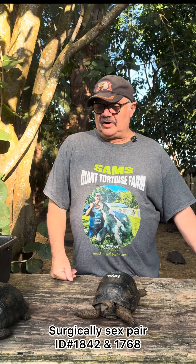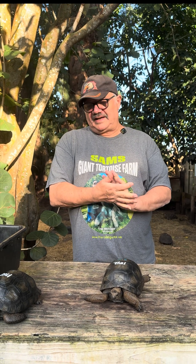Hello folks, Sam from the Giant Tortoise Farm here today with something really special. This is a surgically sexed pair of Aldabra tortoises.